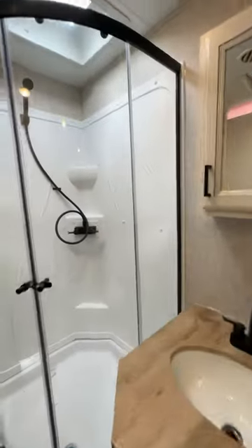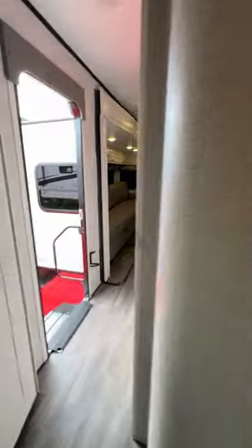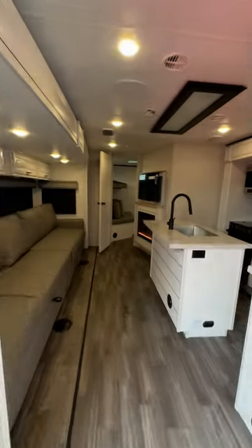Moving into the master bathroom, you have a nice big shower with a skylight and more storage. This travel trailer is absolutely perfect. What did you guys think?